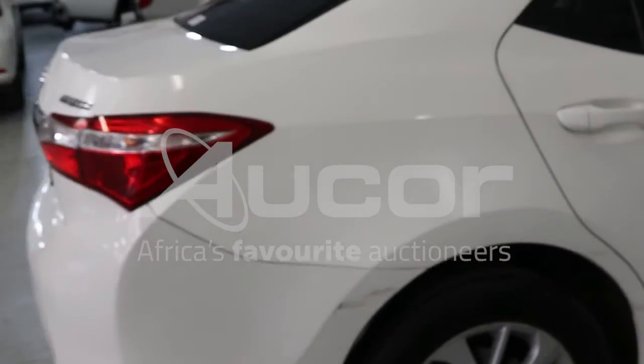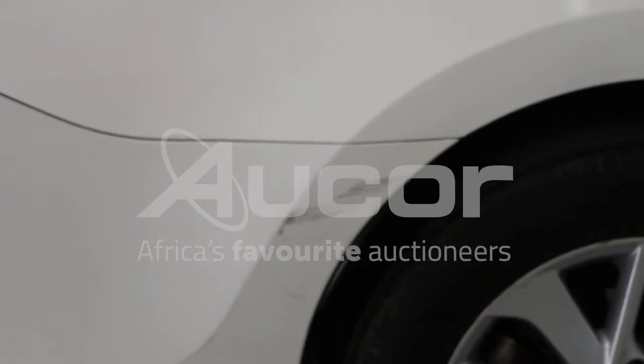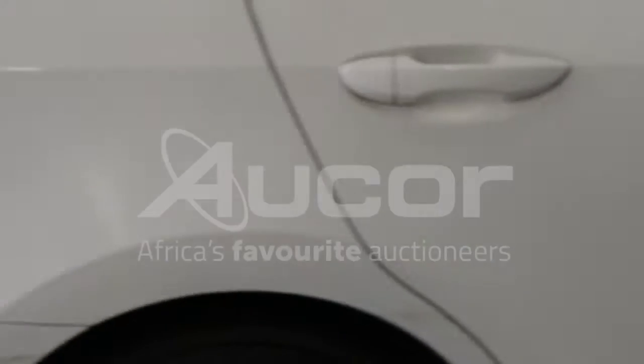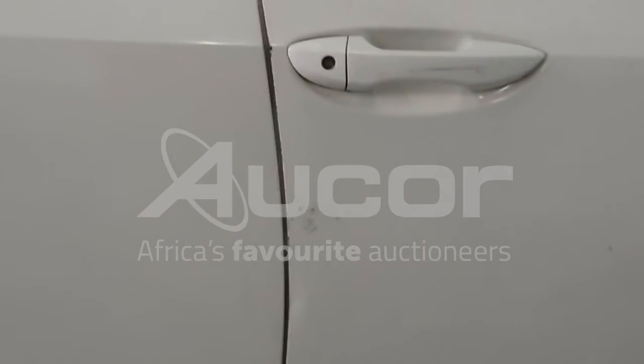There are scratches on the rear right fender, continuing to the right rear door, and this continues into the driver's side door.